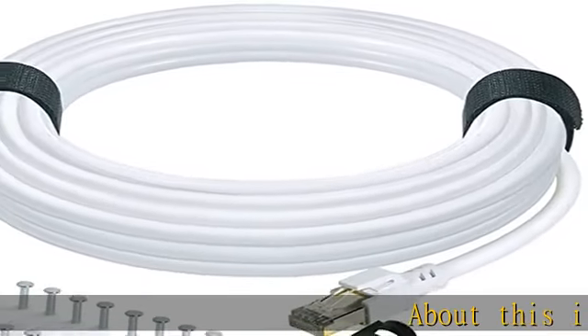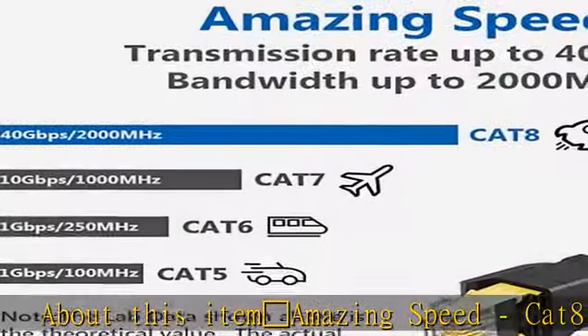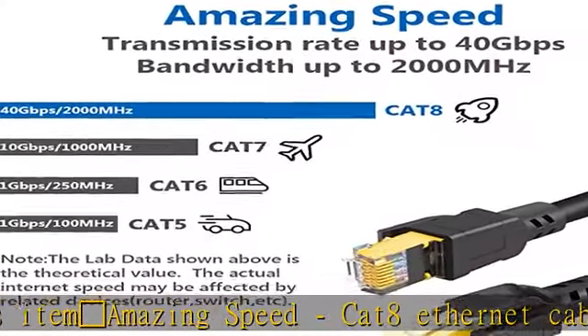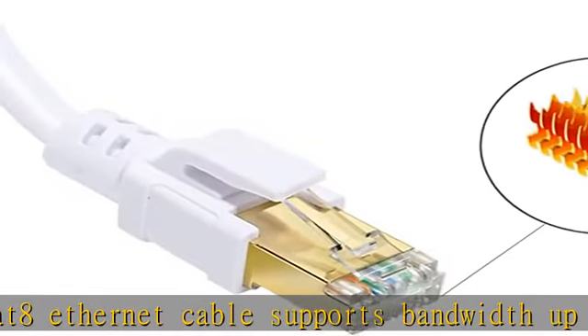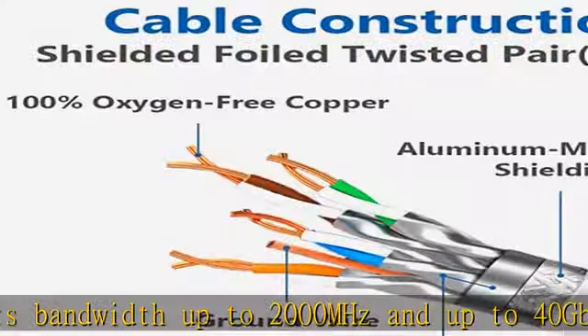Amazing speed: Cat 8 ethernet cable supports bandwidth up to 2000 megahertz and up to 40 Gbps data transmitting speed, making it the fastest network cable standard available today. We also bundled with 30 cable clips and two cable straps for free.